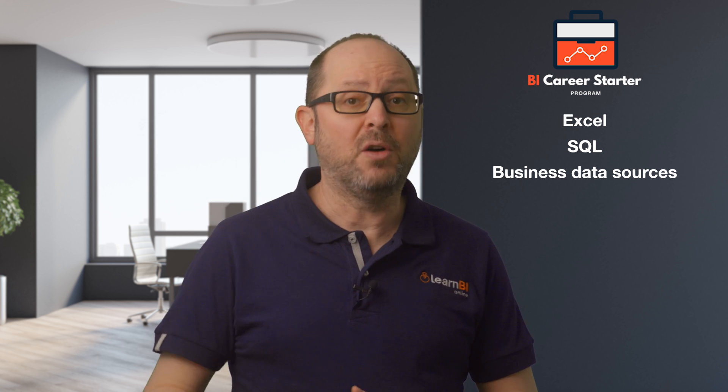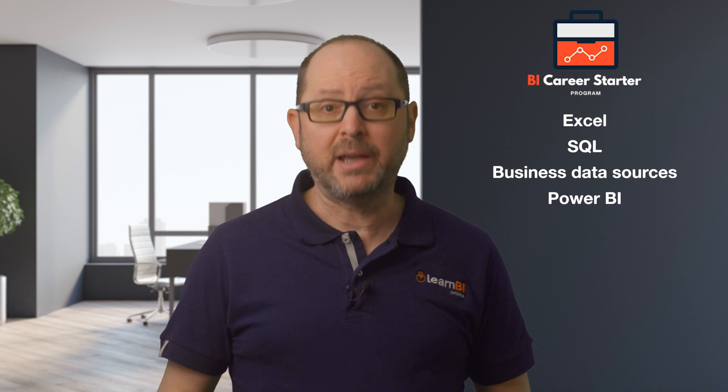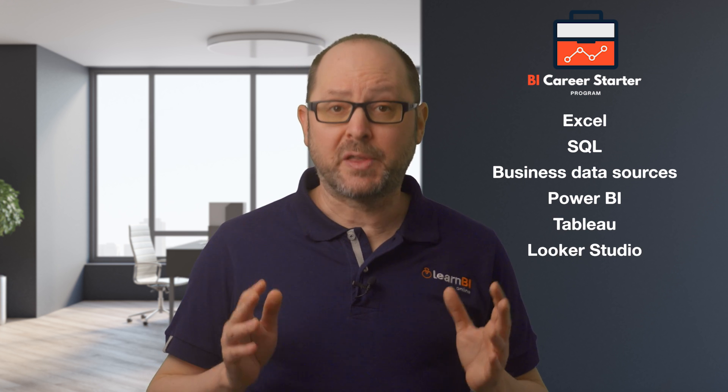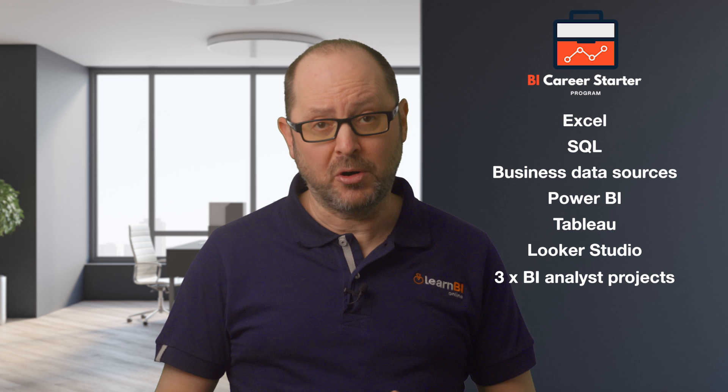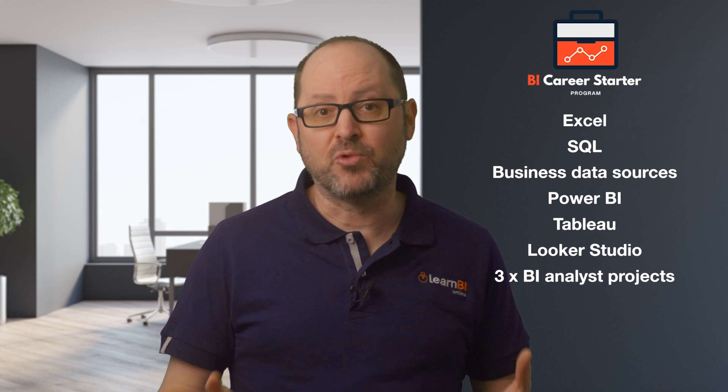Then you'll learn how to be proficient in not just one, but three of the most popular BI tools that are used by the majority of businesses today: Power BI, Tableau and Looker Studio. You'll use those three tools to build three separate projects for your BI analyst portfolio — projects based on real-world use cases that I've worked on myself.